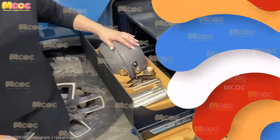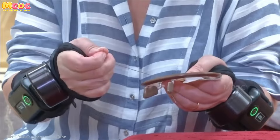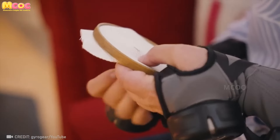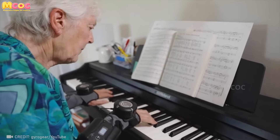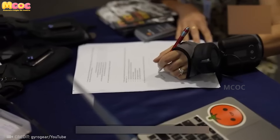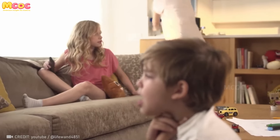The GyroGlove uses gyroscopic technology to revolutionize hand tremor management, providing stability and support for over 200 million people around the world. Each empowering innovation moves us closer to a society of full inclusion, where all people can participate and shine according to their talents.